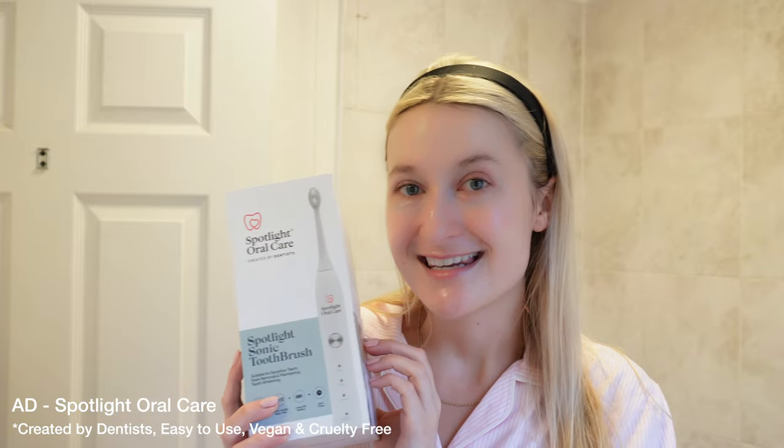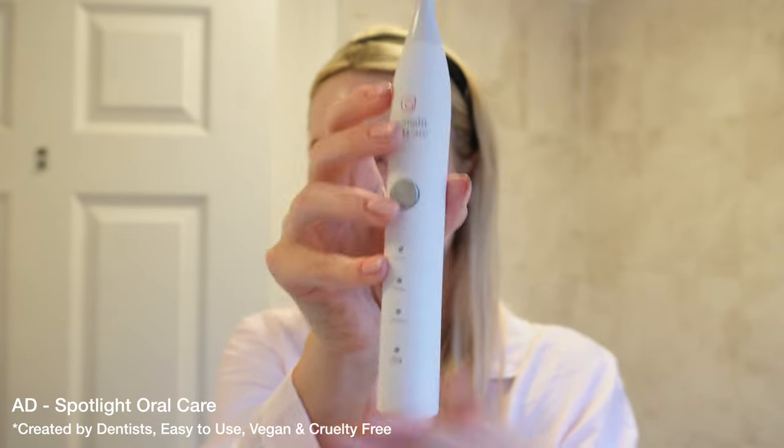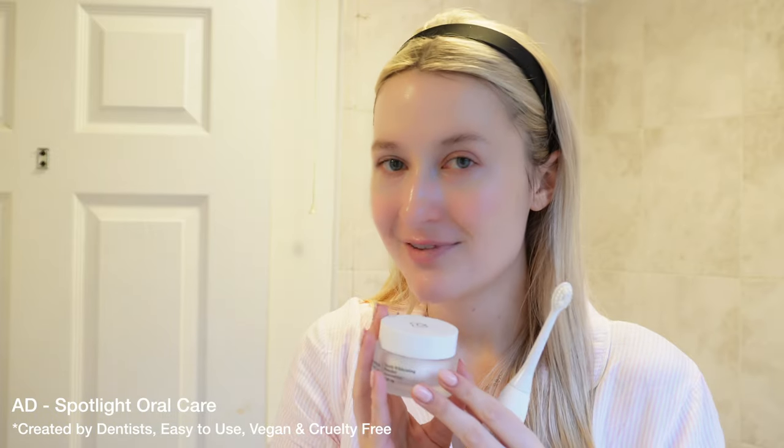I've been sent the most amazing box of goodies from Spotlight Oral Care. First up is their sonic toothbrush — it lasts 70 days on one charge and has three cleaning options: teeth whitening, sensitive, and normal cleaning. There's also an auto timer with a 30-second alert for each side of your mouth so you brush for the full two minutes. This is the trauma case it comes in — really sleek, smart, and perfect for travelling. The toothbrush itself is very aesthetically pleasing.